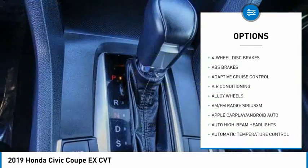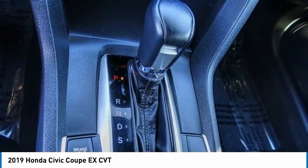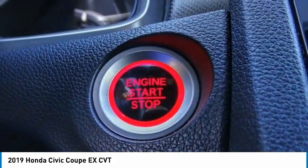Fog lights, speed control, power moonroof, four-wheel disc brakes, rear window defroster.